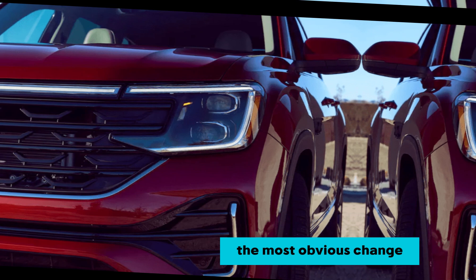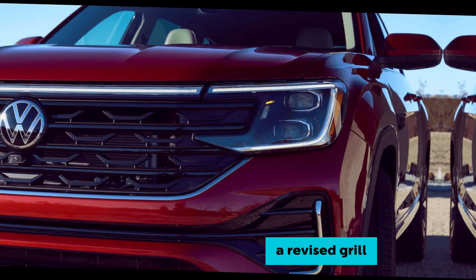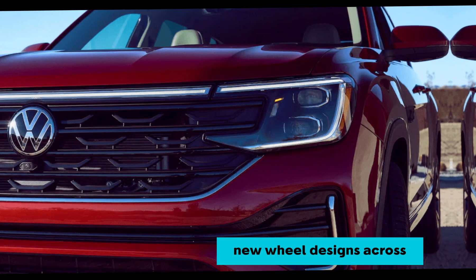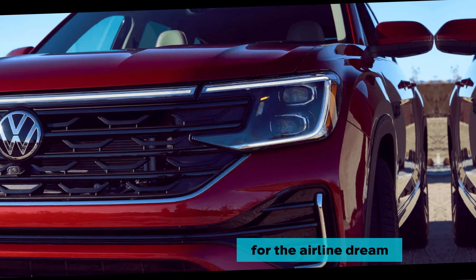The most obvious change is the redesigned front fascia with new headlights and a revised grille, boasting a sleeker and more modern appearance. New wheel designs across the lineup, including available 21-inch wheels for the R-Line trim, add a touch of sophistication.